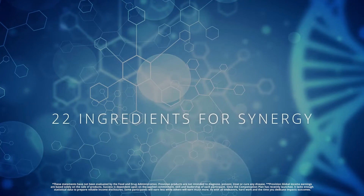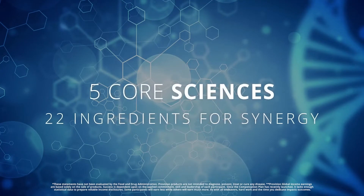Our Provision GSH has five key nutrient technologies. It has 22 ingredients for synergy, but five core sciences.